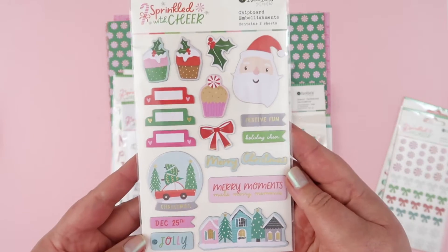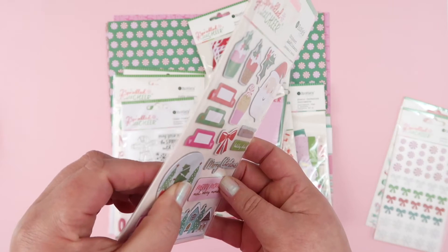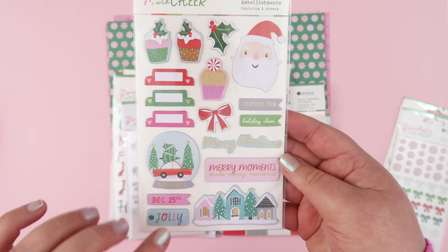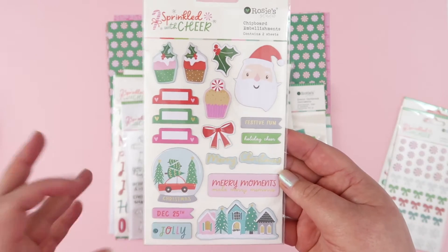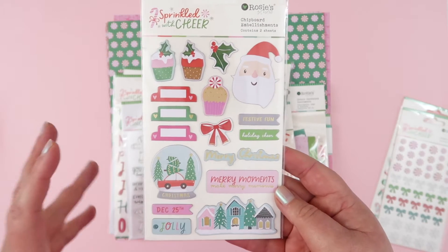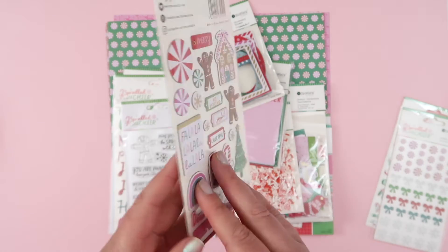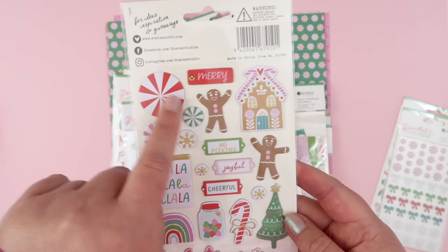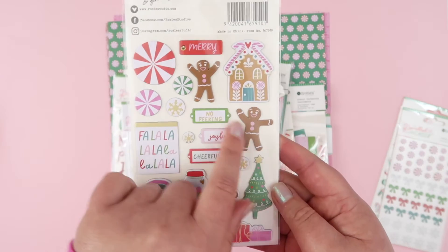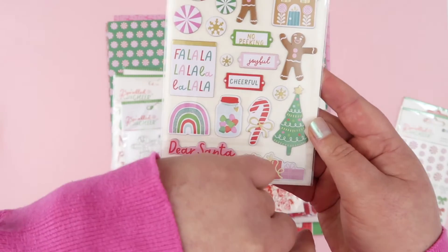Skipping on to chipboard - I love the Rosie Studio chipboard because it is super thin chipboard, and they're really nicely sized for putting together December daily projects: 3x4 cards, 4x6 cards, travelers notebooks, this sort of thing. Lovely small little chipboards. And again we got my favorite little peppermint candies, as well as some gingies and a gingerbread house. I love them and I love this pink on pink combo, obviously.